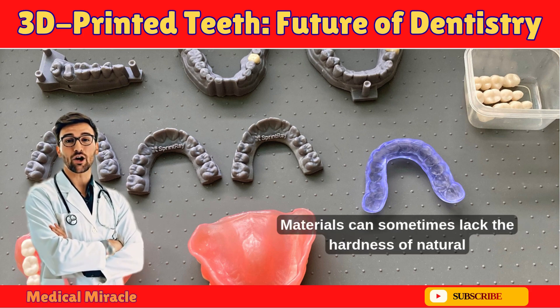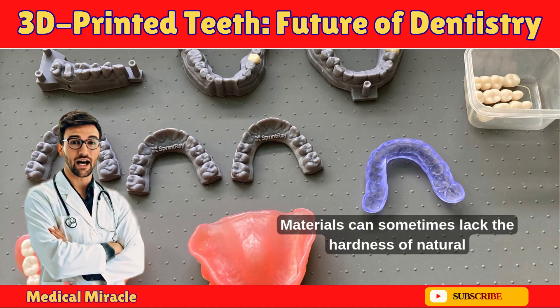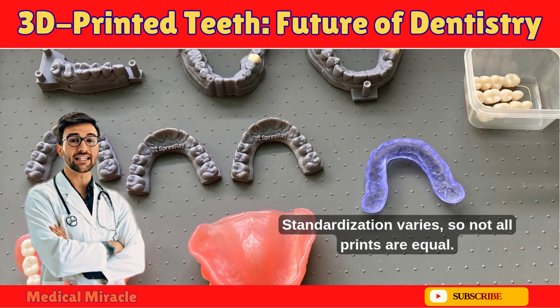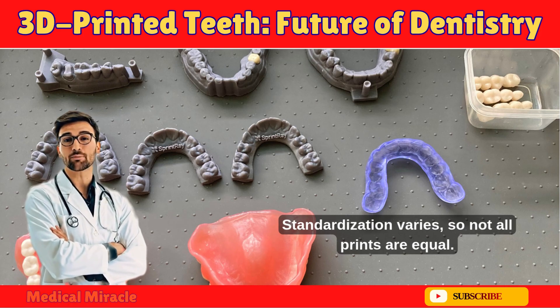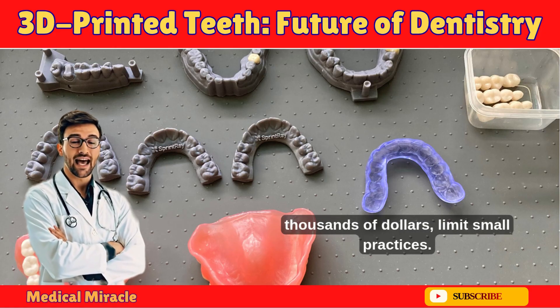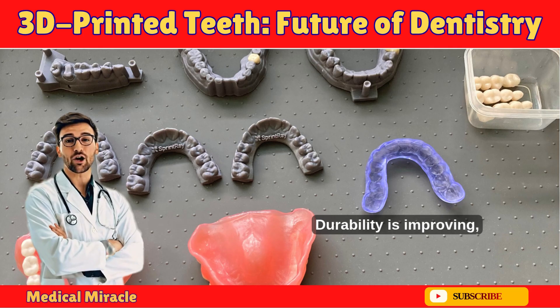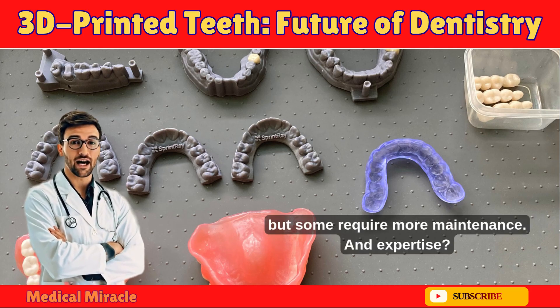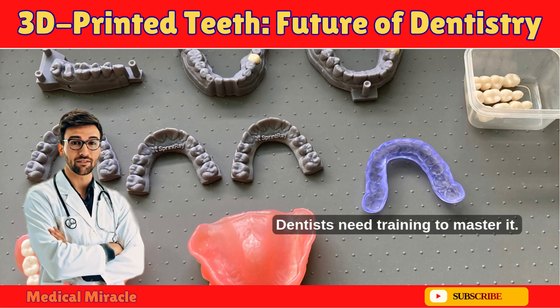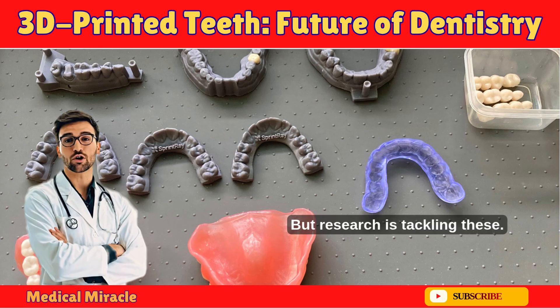No tech is perfect. Materials can sometimes lack the hardness of natural teeth, leading to wear. Standardization varies, so not all prints are equal. High upfront costs for printers — thousands of dollars — limit small practices. Durability is improving, but some require more maintenance. Dentists also need training to master it. But research is tackling these challenges.